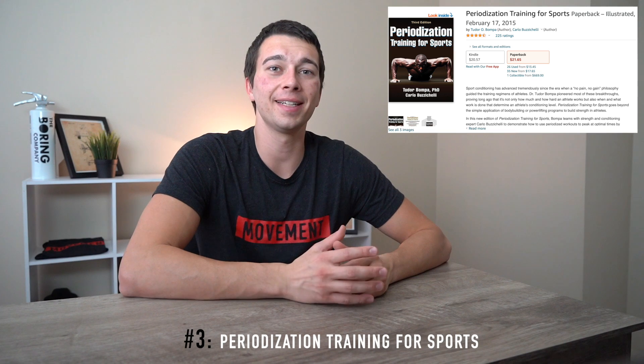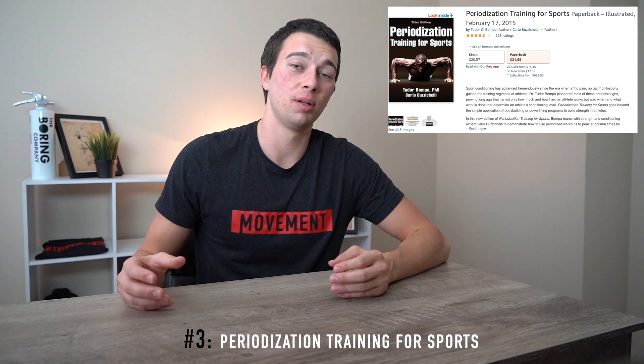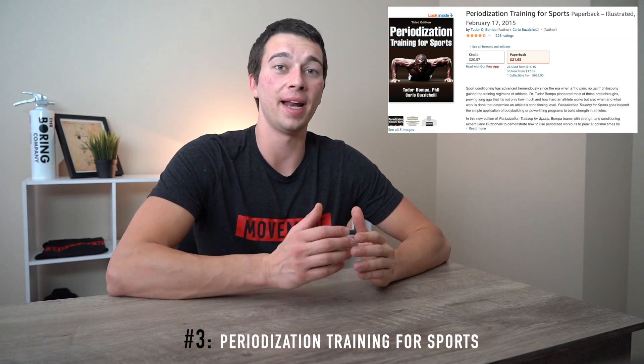Number three is an affordable book about program design and periodization that I recommend everyone pick up — it's around $20 to $22. It's Periodization Training for Sports by Tudor Bompa, and it's really a classic. It's not quite as detailed as Super Training, but it's a bit more applicable and practical to your athletes. If you want to really learn program design and periodization and how those principles apply to different athletes, I would definitely recommend diving into this book and also having it as a reference.